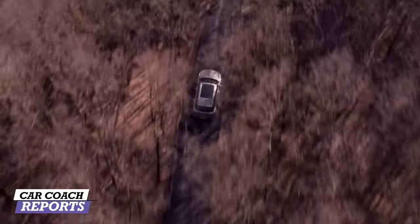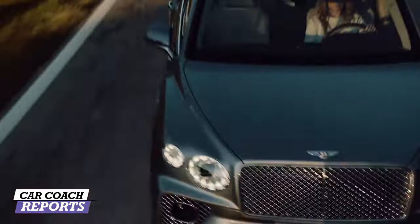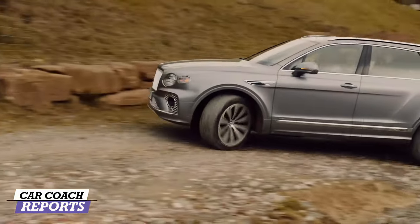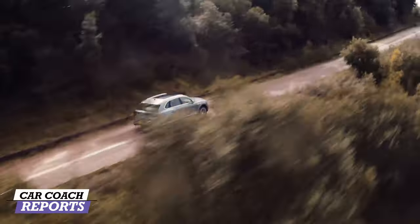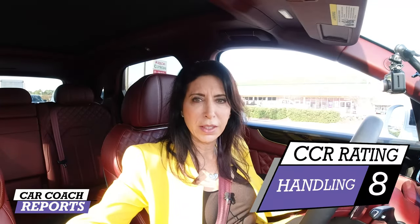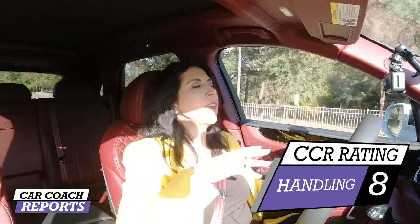You might be asking: can you take this vehicle off-road? Sure, you can — it's designed for that — but most people aren't going to take this super expensive vehicle off-road. The handling overall is great and as expected. Good contact to the road, good brakes, good handling, good ride — Bentley did a phenomenal job, as expected. For handling, it earns an eight.